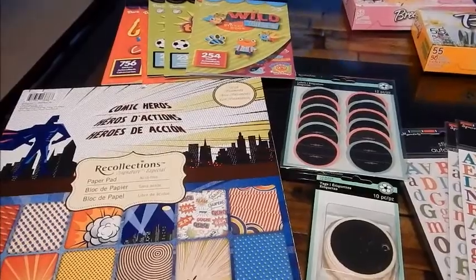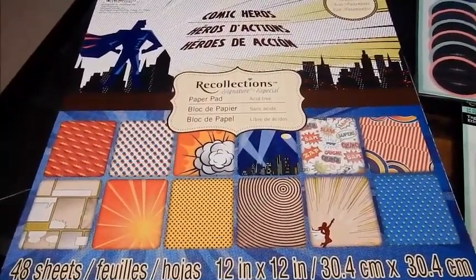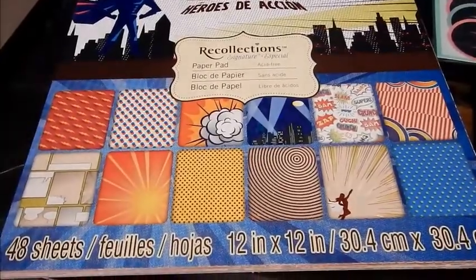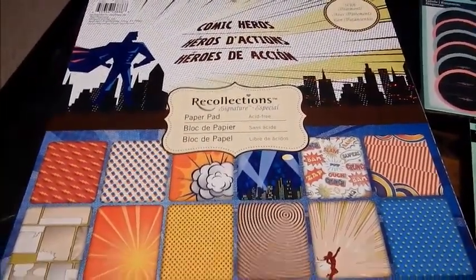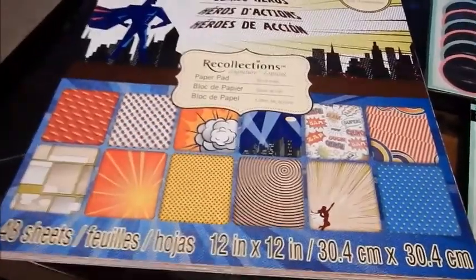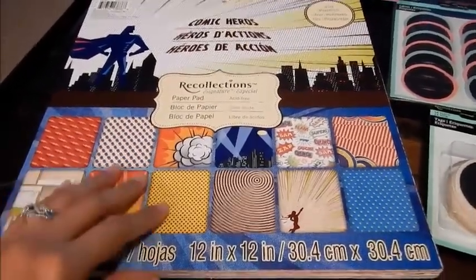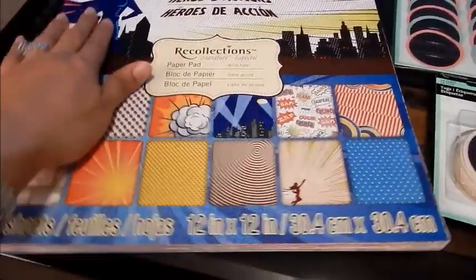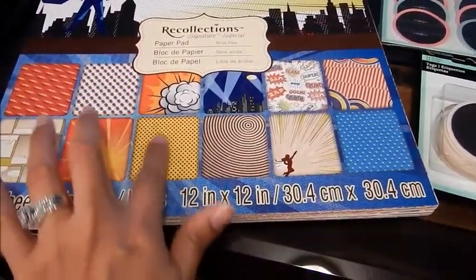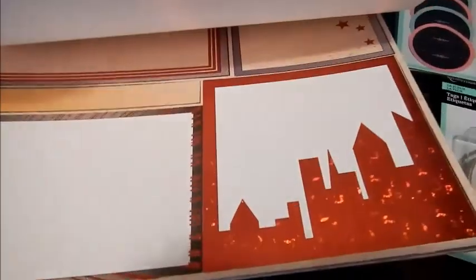It's 50% off any regular priced item, and I used it today to get this pad of scrapbooking paper for Benjamin's planner that I talked about on the last Dollar Tree haul. This is 48 sheets — the Comic Heroes from Recollections. Showing it on camera does not do this paper justice because it is the most beautiful paper I've seen for boys. It does have foil in it. Some of the papers have foil, like the superhero here and the super girl here.